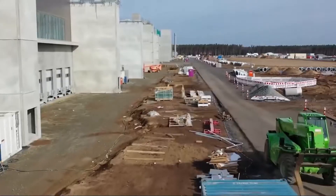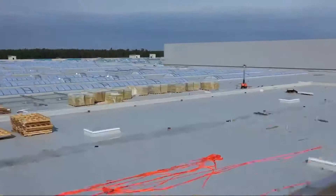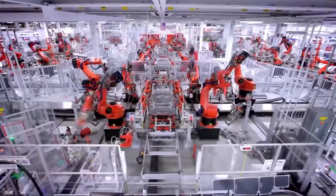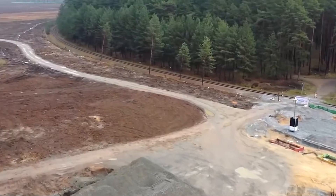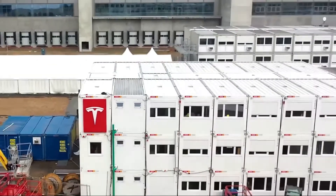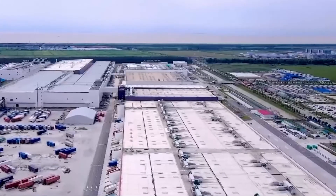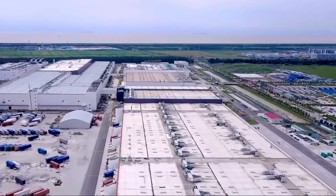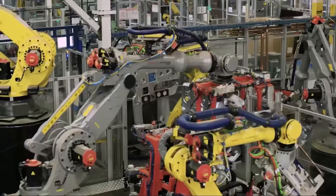Initial discussion of a Tesla Gigafactory in Europe occurred as early as 2015, envisioned as a combined electric battery manufacturing and automobile factory. In 2016, Tesla was anticipating announcing the factory in 2017. It was occasionally referred to as Gigafactory 2 before February 2017, when Tesla began using that name for the SolarCity Gigafactory in Buffalo, New York. By 2017, the Europe Gigafactory was expected to be named Gigafactory 4 or 5, and in November 2019 it became Gigafactory 4 — then Giga Berlin.